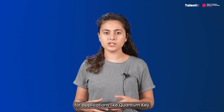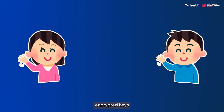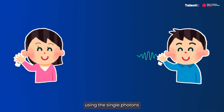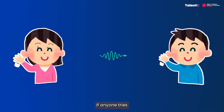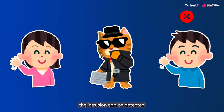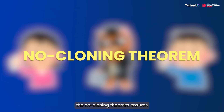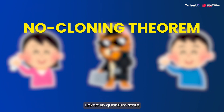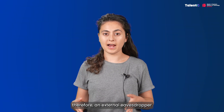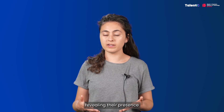For example, for applications like quantum key distribution, where two people want to exchange encrypted keys that no one else can read, security relies on sending information using single photons. If anyone tries to intercept the photon, the laws of quantum physics ensure the intrusion can be detected. In particular, the no-cloning theorem ensures that an arbitrary unknown quantum state cannot be copied. Therefore, an external eavesdropper will modify the communication channel, revealing their presence.